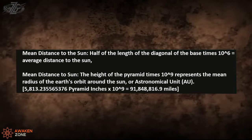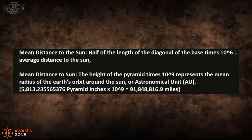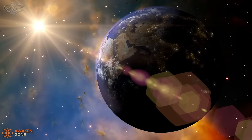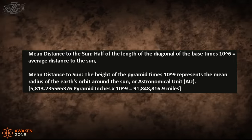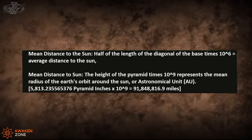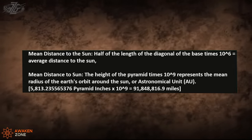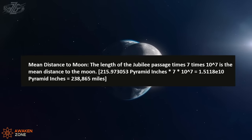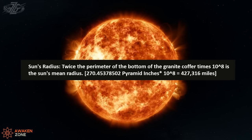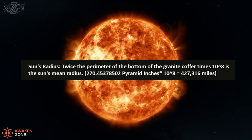The mean distance to the sun is half the length of the diagonal of the base times 10 to the 6th power — that gives you the average distance to the sun. The height of the pyramid times 10 to the 9th power represents the mean radius of the Earth's orbit around the sun, or its astronomical unit. You can also calculate the mean distance to the moon: the length of the Jubilee Passage times seven times 10 to the 7th power is the mean distance to the moon. That's incredible.